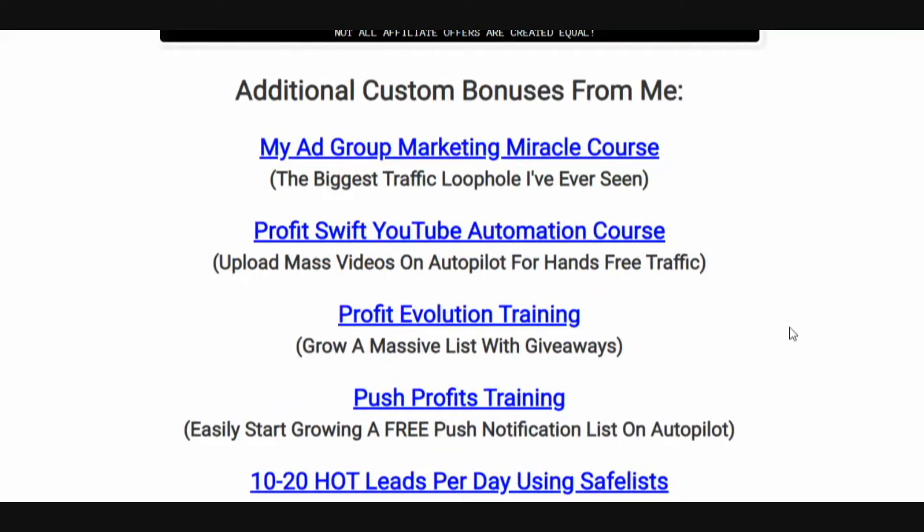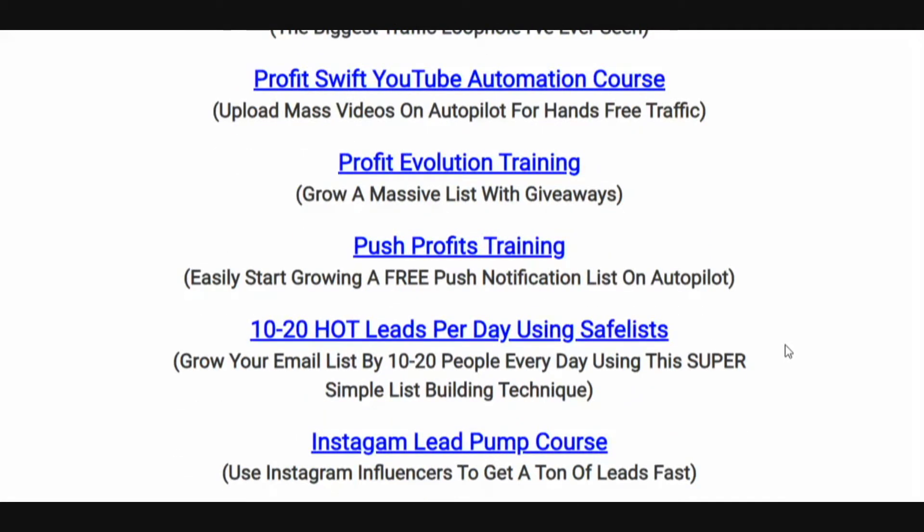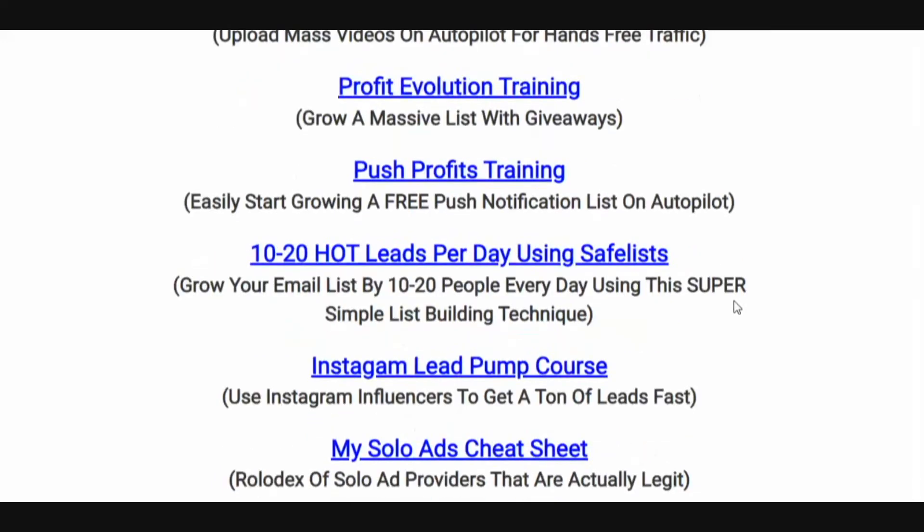Additional custom bonuses from me: my Ad Group Marketing Miracle course — a recent course I just put out that is generating me a ton of free leads every single day, probably my favorite course I've ever put out. My Profit Swift YouTube automation course, which I've been using for a couple of years — it's going to allow you to get automated traffic from YouTube without having to upload any videos of your own. Profit Evolution training — I'm going to show you how to make money using giveaways, one of the secrets that allows me to basically double the amount of leads I'm getting.